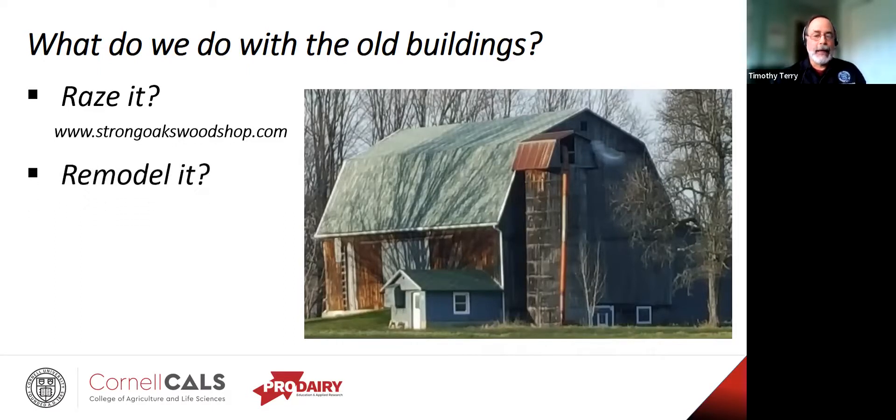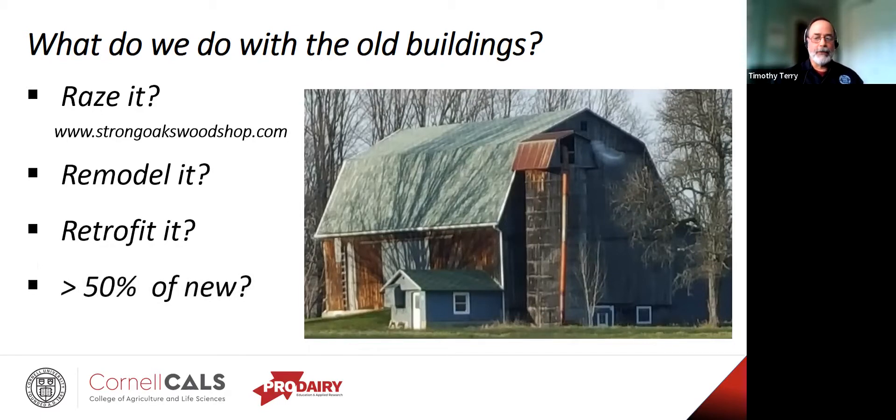Could we remodel it with a little tweaking? Can it be part of another facet of the enterprise or even an entirely different enterprise? Can we retrofit it — update and upgrade it so it can be part of an expanded or new enterprise? Just remember: if any of these options costs greater than 50% of a new structure, think long and hard before you act. We tend to overestimate the value of the old building, underestimate what the remodel will take, and even after doing all that, you still have an older facility with long-term inefficiencies.